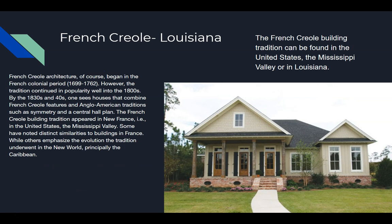French Creole Louisiana architecture of course began in the French Creole period, 1699 to 1762. However, the tradition continued in popularity well into the 1800s. By the 1830s and 1840s, one sees houses that combined French Creole features and Anglo-American traditions such as the central hall plan. The French Creole building tradition appeared in New France — i.e., the United States — Mississippi Valley. Some have noted distinct similarities to buildings in France, while others emphasize the evolution the tradition underwent in the New World, principally the Caribbean. French Creole building tradition can be found in the United States, Mississippi Valley, or Louisiana.